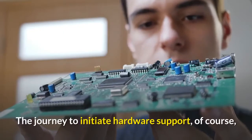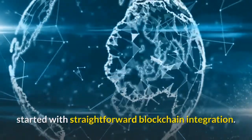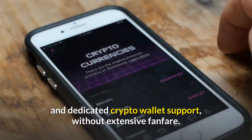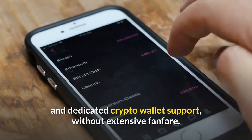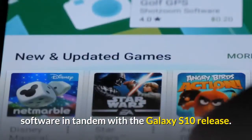The journey to initiate hardware support started with straightforward blockchain integration. In 2019, Samsung released Samsung Blockchain and dedicated crypto wallet support, without extensive fanfare. The company rolled out the blockchain software in tandem with the Galaxy S10 release.